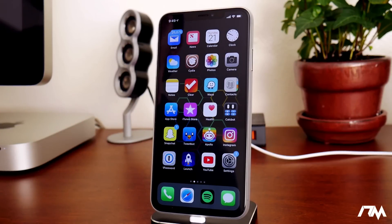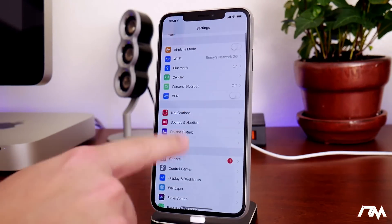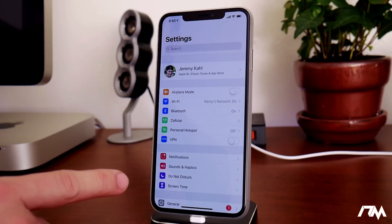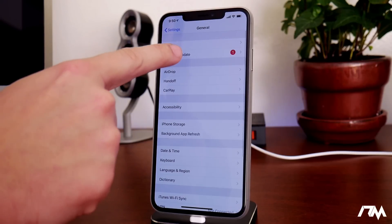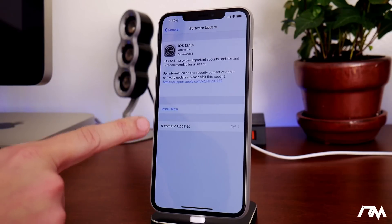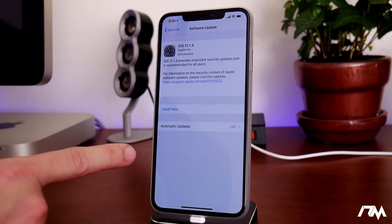One thing I want to mention here is incredibly important for all of you. This part is super, super important for the Uncovered Jailbreak: you need to remove the OTA update from your device before you do this jailbreak, and I'm going to show you how. If you have the OTA update on your device, it'll show under Software Update — as you can see, my device is showing 12.1.4. We need to remove this before we jailbreak.